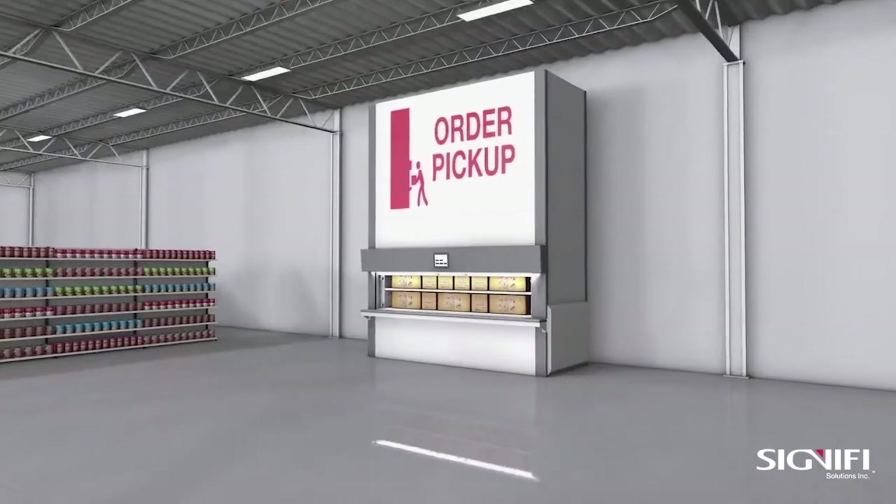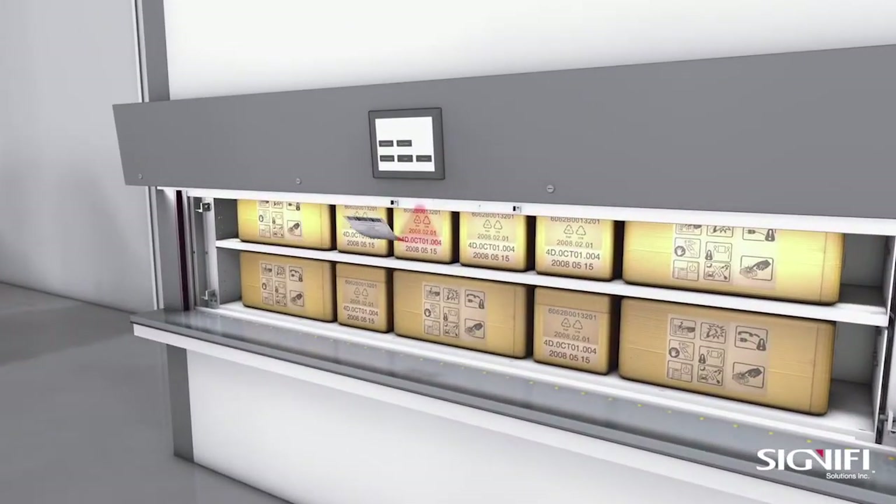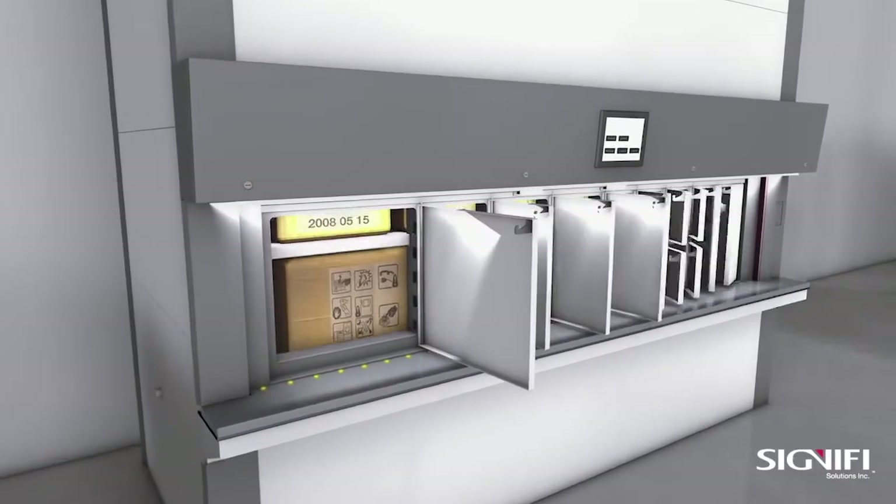Customers place their orders online, receive a QR or barcode, then simply walk up to the unit, scan their QR or barcode, or enter the order number — and voila!